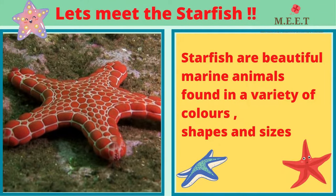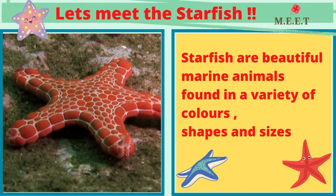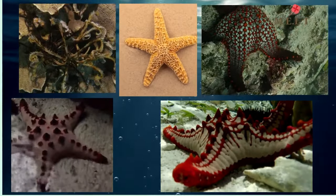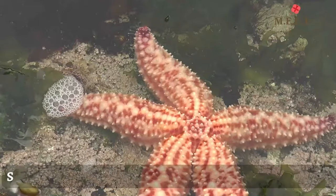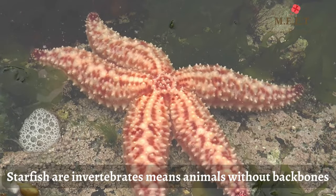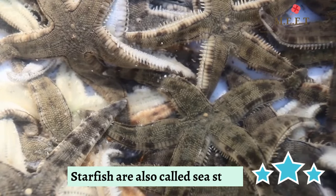Let me tell you some interesting things about starfish. Starfish are beautiful marine animals found in a variety of colors, shapes, and sizes. There are over 2000 different species of starfish. All starfish resemble stars and they are actually not a fish — they are invertebrates, which means animals without backbones. Starfish are also referred to as sea stars.